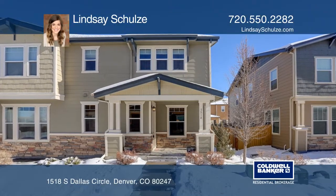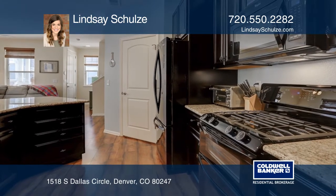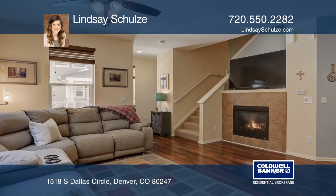This impressive three-bedroom townhome in the Parkside Villas neighborhood has an open main floor plan. Enjoy making meals in your kitchen featuring soft-closed drawers, a gas range, and granite countertops.